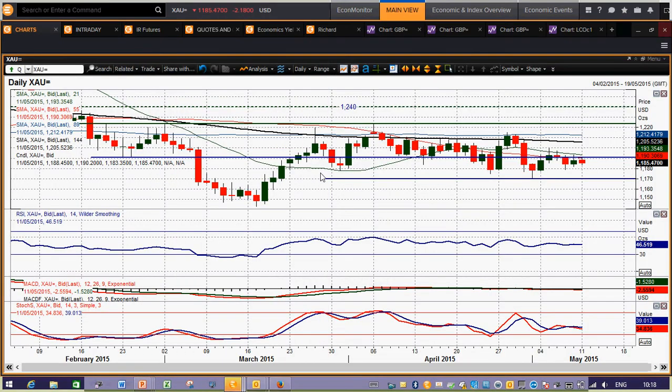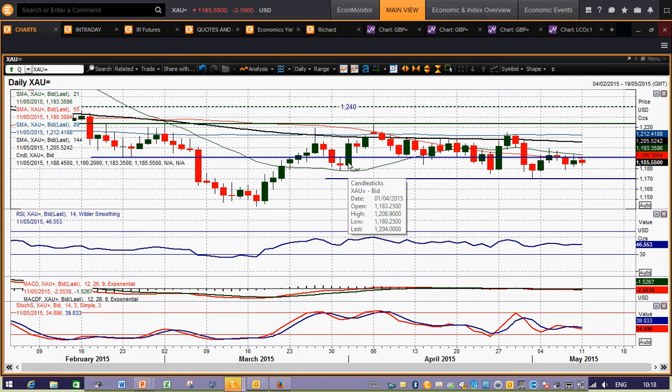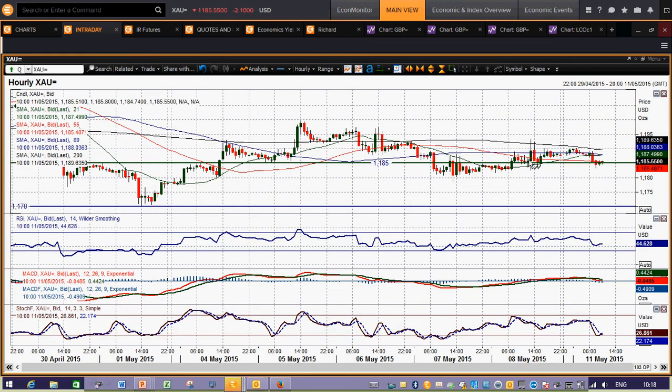Gold pretty much continues to remain stuck in this range, and even the payrolls data on Friday didn't really have any significant impact on this chart. That is quite abnormal, as normally you'll see the payrolls data have quite a significant influence, moving gold quite often sharply higher or lower. On Friday we had no real move on the gold price — just a very slight amount of fluctuation — and subsequently we're still stuck within that trading band.